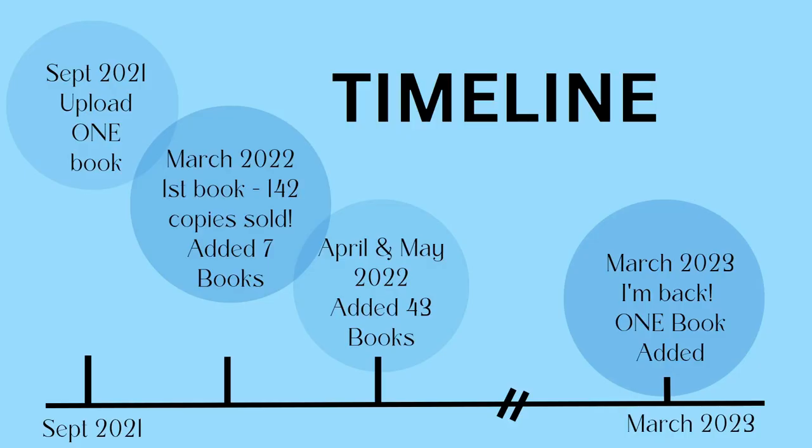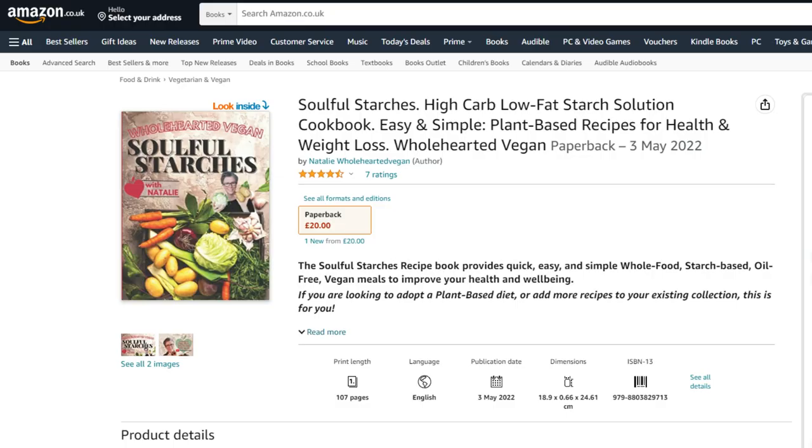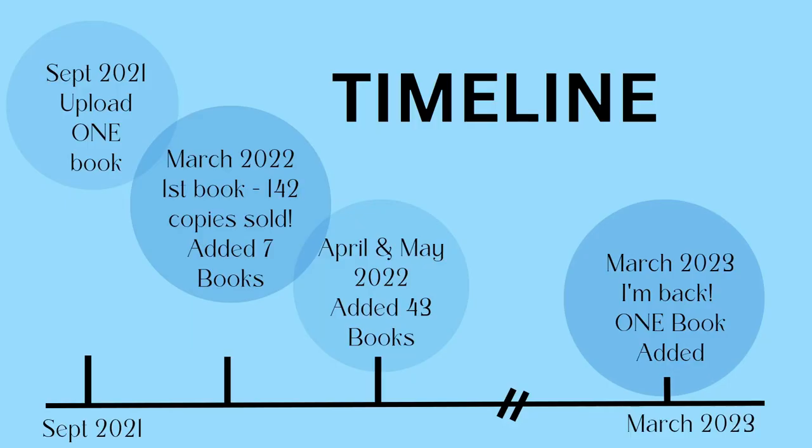My first video on this channel talks all about that. By March 2022, my first book had sold 142 copies, which is quite a lot considering I made the most basic coloring book. I added seven more books in March, then in April and May I added 43 books — lots of notebooks and low-content books like a logbook and a bare journal. May was also when I made the cookbook, which took all of my time and energy. And then nothing — the last 10 months I haven't published, until just now with one more book currently in review.